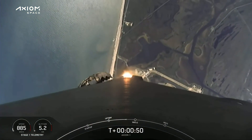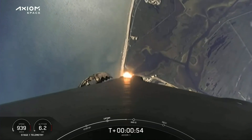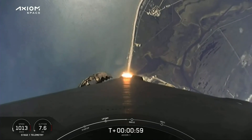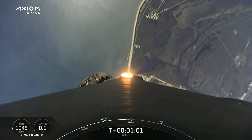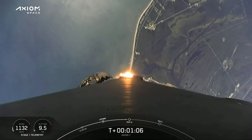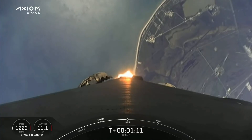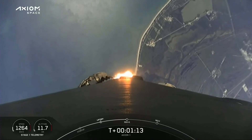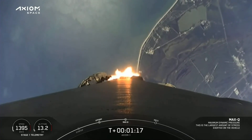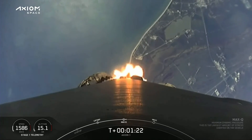Stage 1 throttle down, throttling down in preparation for max dynamic pressure. Falcon 9 is supersonic. Stage 1 throttle up — Merlin 1D engines coming back up to power.